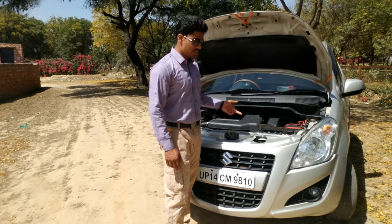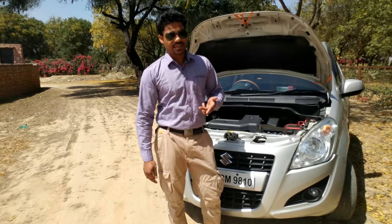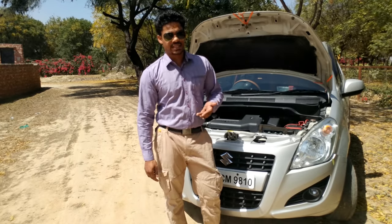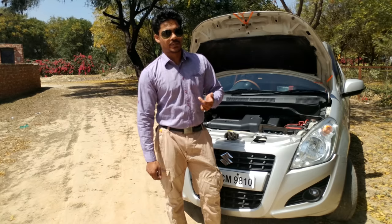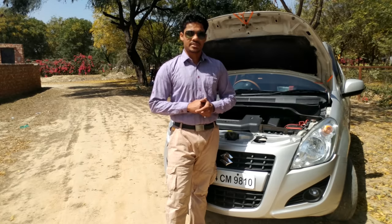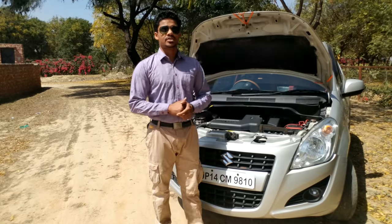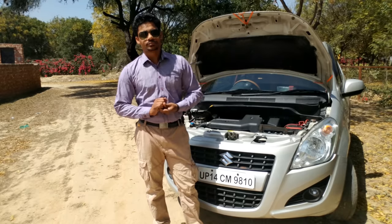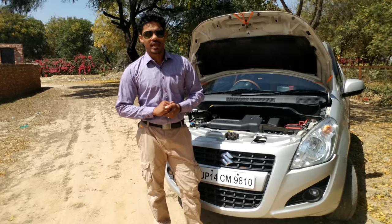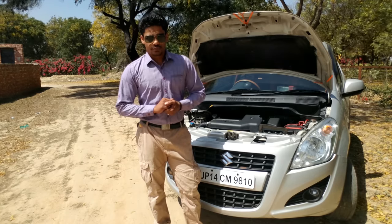In the 1.2 liter petrol we have the 1197cc four-cylinder VVT K-series engine which puts out 86 bhp at 6000 rpm and 114 Newton meters of torque at 4000 rpm. In the diesel we have the 1.3 liter DDiS engine, also seen in the Punto, that puts out 74 bhp at 4000 rpm and 119 Newton meters of torque at 2000 rpm.